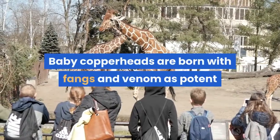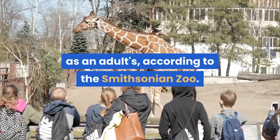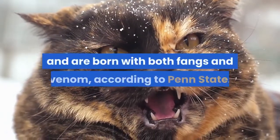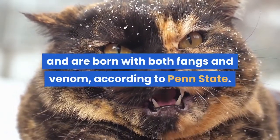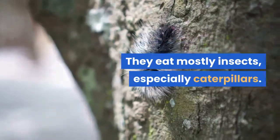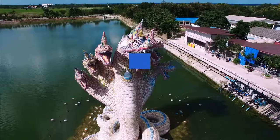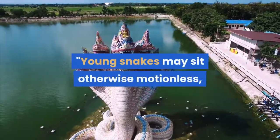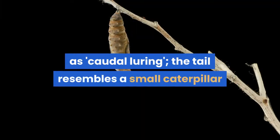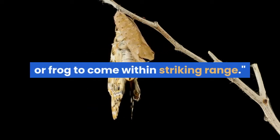Baby copperheads are born with fangs and venom as potent as an adult's. Young copperheads are 8 to 10 inches, which is 20 to 25 centimeters, long. They eat mostly insects, especially caterpillars. Young copperheads may exhibit different hunting patterns than adults — young snakes may sit otherwise motionless, flicking their yellow tail tips, in a behavior known as caudal luring. The tail resembles a small caterpillar or other insect, and may attract a lizard or frog to come within striking range.